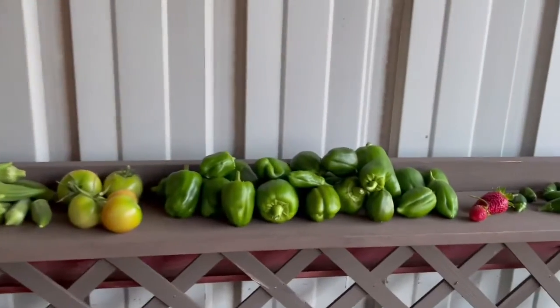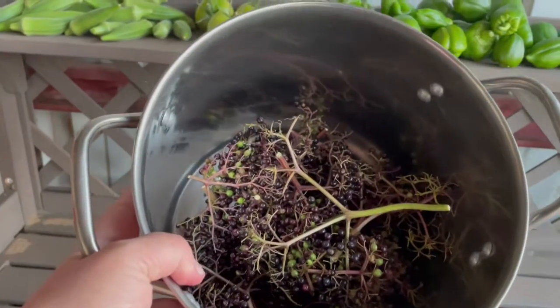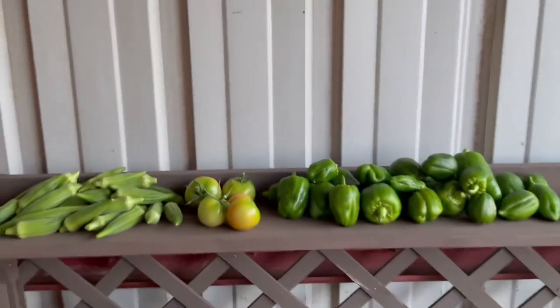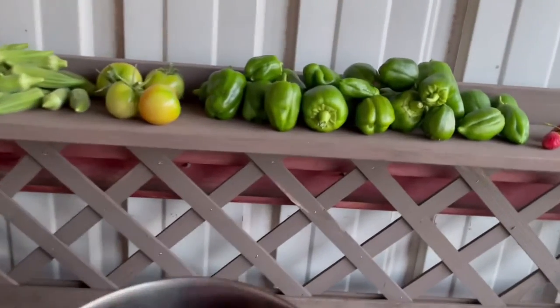And then, on top of that, some more of my elderberry were ready. There's a few green elderberry in there that I'll pick off. But since the grasshoppers are crazy around here, I went ahead and picked the ones that have the majority of them be purple.